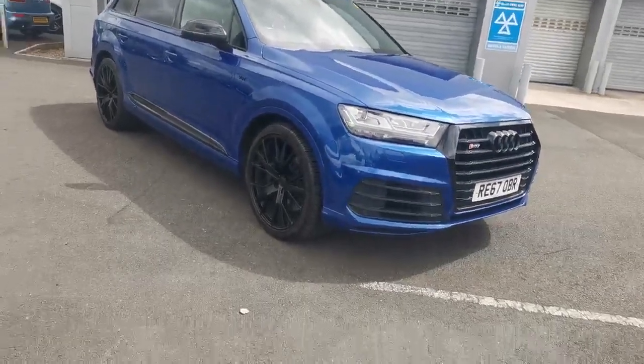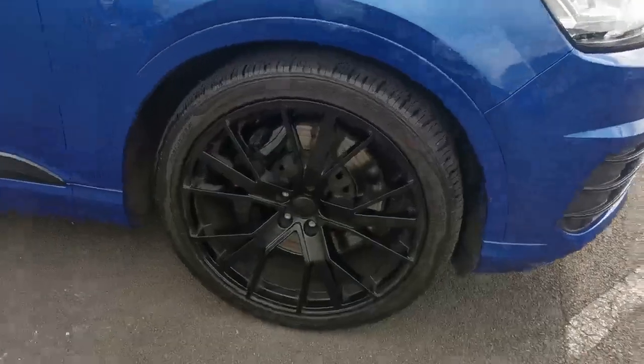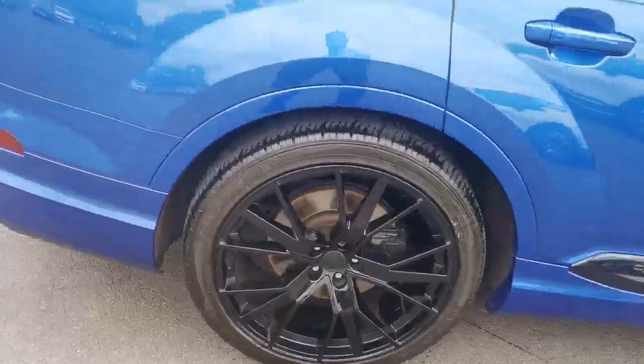It's an absolute stunner. Let me walk you around it just so you can see the condition, because we always advertise them as soon as they land, so if there is anything we need to do we'll show you. Honestly, I don't think there is.